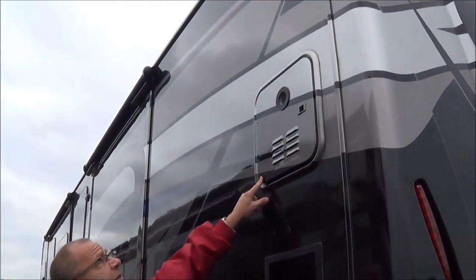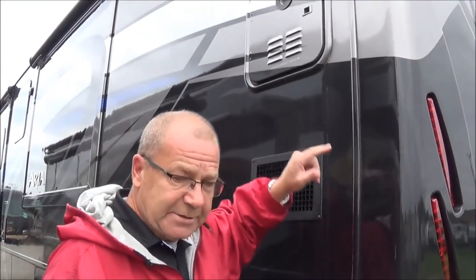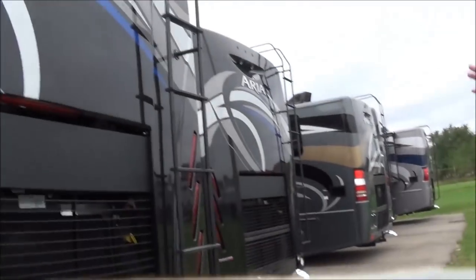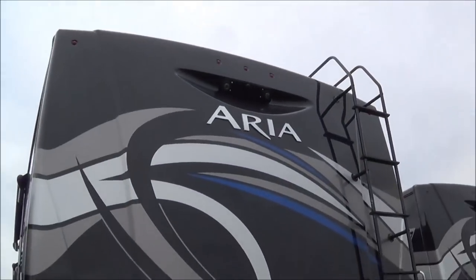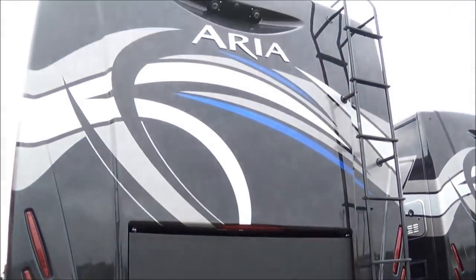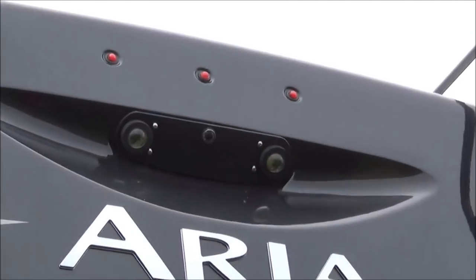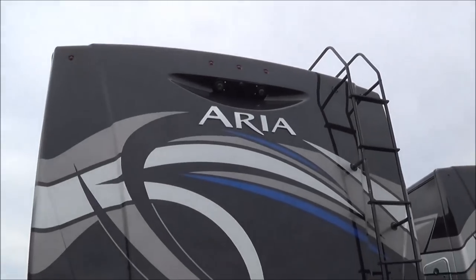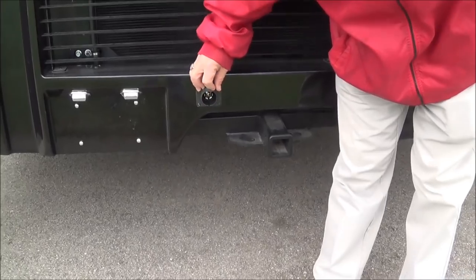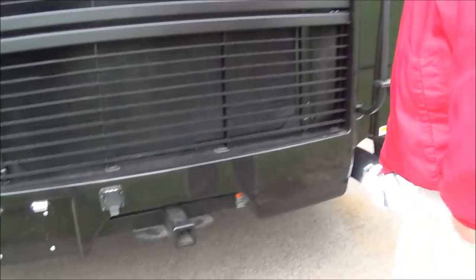Up here at the top, another nice thing is you have your Gerard continuous hot water heater, so that way you can just take as long a shower as you like. Then at the back, we've got the 360 horsepower with the 800 foot-pounds of torque. You've got your radiator in the back here, your docking lights up top, and you also have your backup camera. You can also see the nice molded fiberglass cap here in the back. Another nice thing they've done — you've got a 10,000-pound hitch here in the back, so you can haul up to 10,000 pounds. They went ahead and integrated the plug into here as well, so it's just a lot cleaner look.